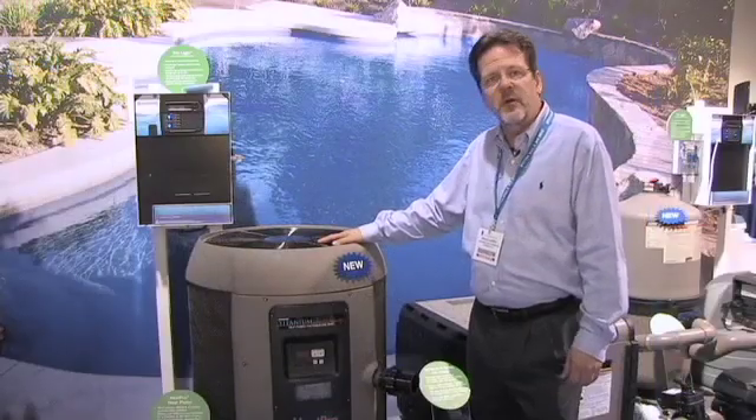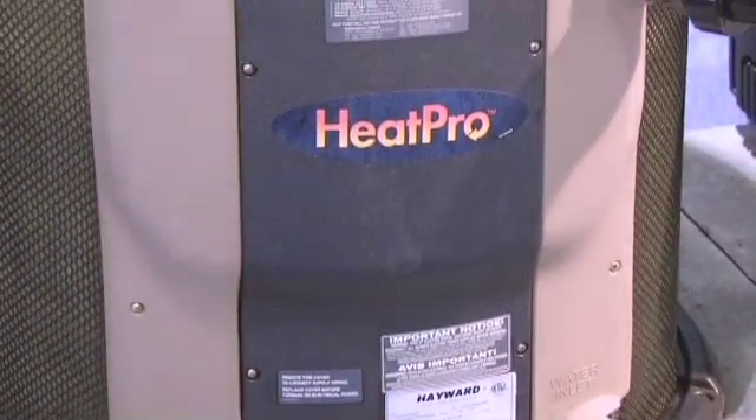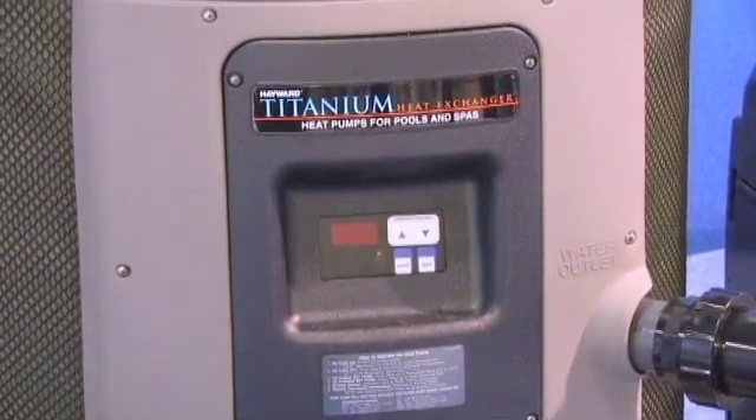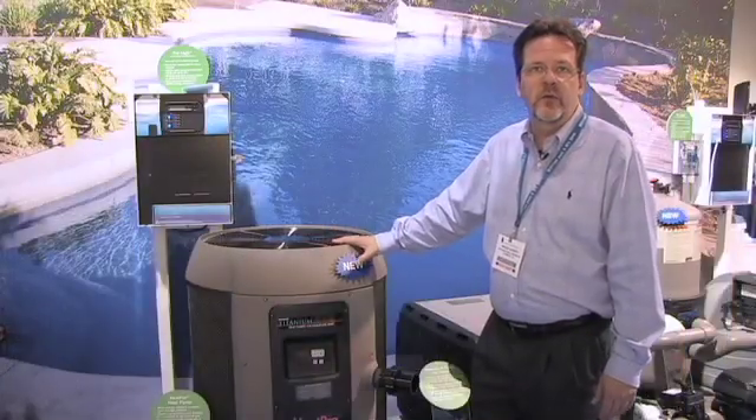From a performance and energy efficiency standpoint, it can save you up to 80% versus a gas heater installation. And that's if you are truly just going to heat your pool on a regular day-to-day basis, this is the right product for you. So if you're in an area where you don't have propane or natural gas to your pool area, the heat pump will be perfect for you.